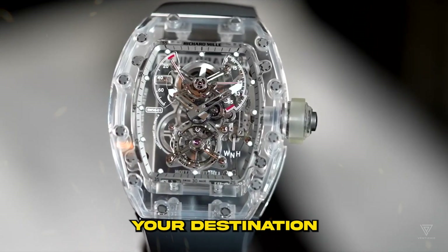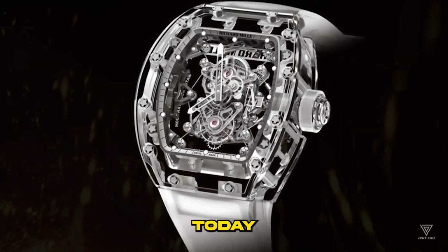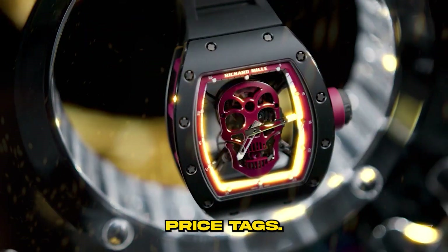Welcome to Venti Chic, your destination for inspiration on the path to billionaire status. Today, we're delving into the world of Richard Mill watches, renowned for their jaw-dropping price tags.